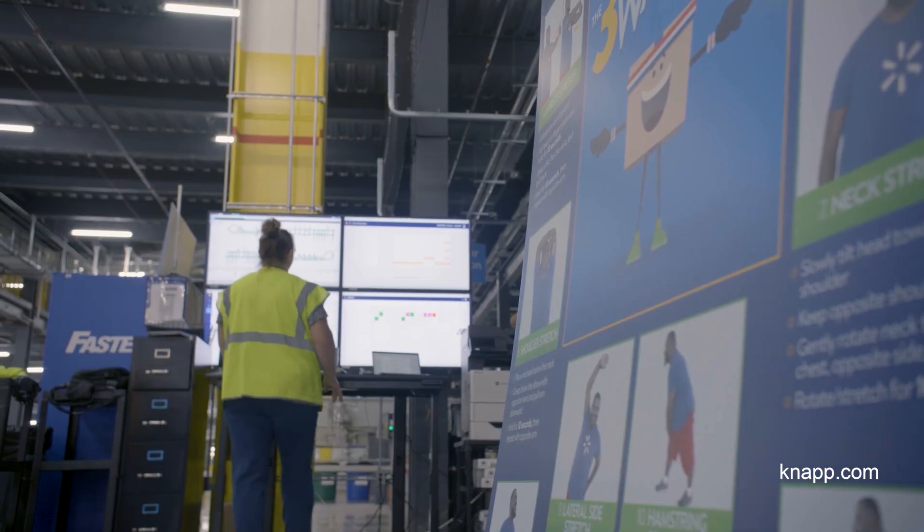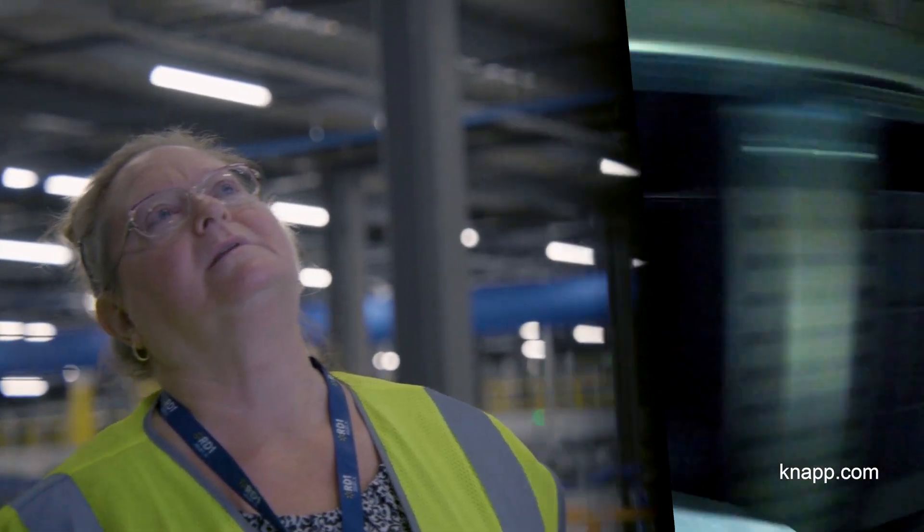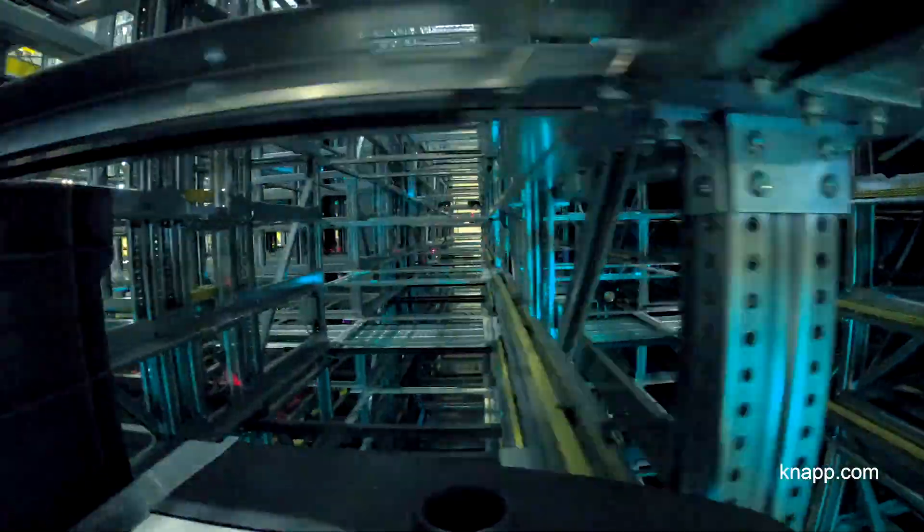We've seen improvements with associate retention as the jobs become more technical and simpler for the team members within our centers. And we've also seen our speed proposition for our customers continue to improve.